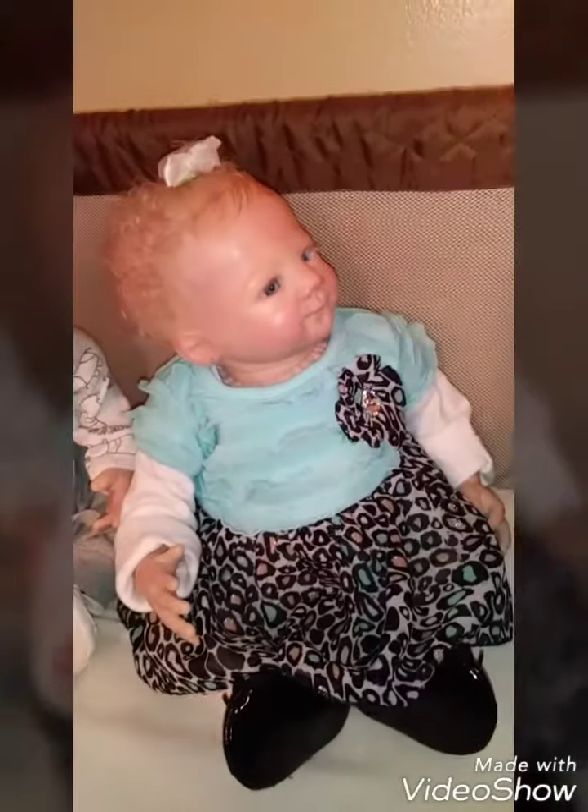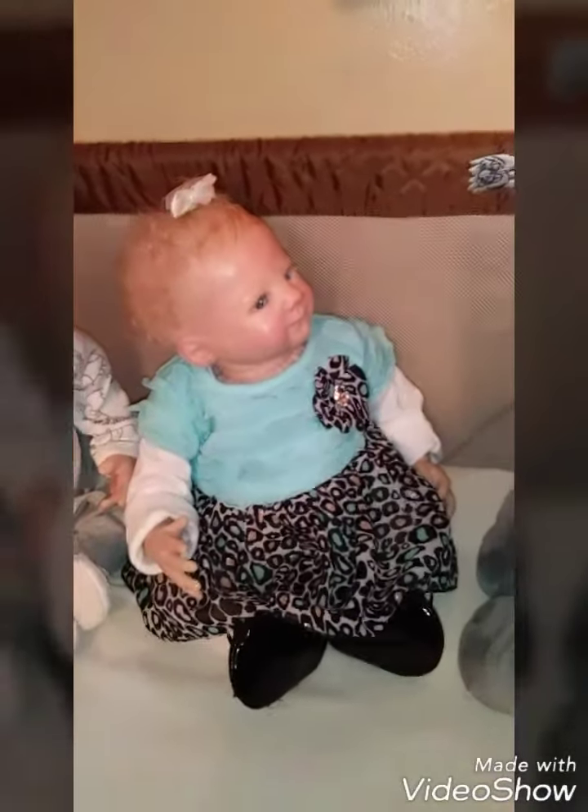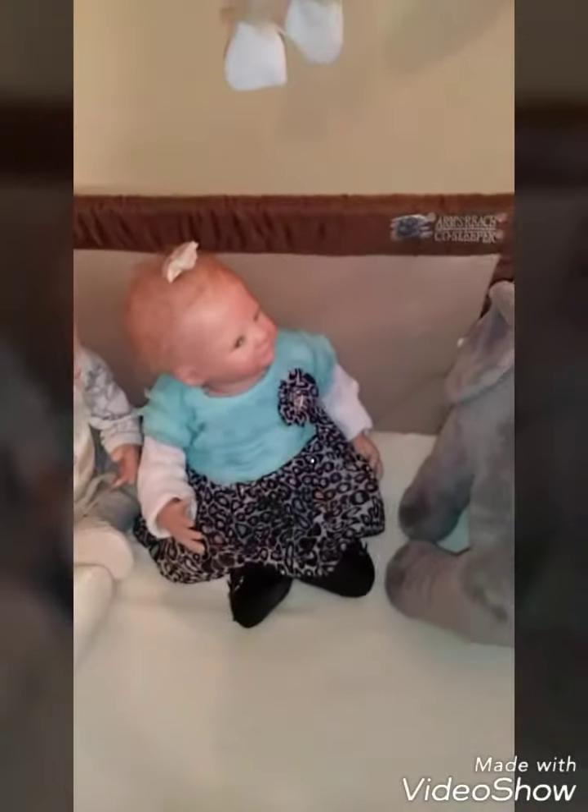Look at her — she really looks like she's saying, what is that thing doing in here?